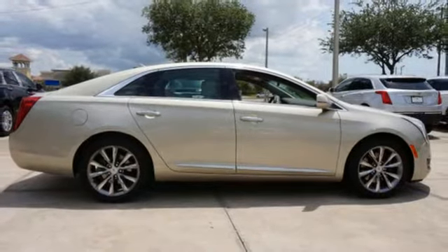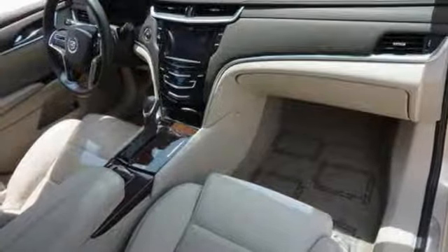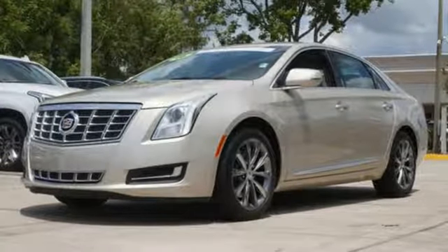It also features a multi-function steering wheel, garage door transmitter, and dual exhaust. See why Cadillac sets the standard when you come in for a test drive today.